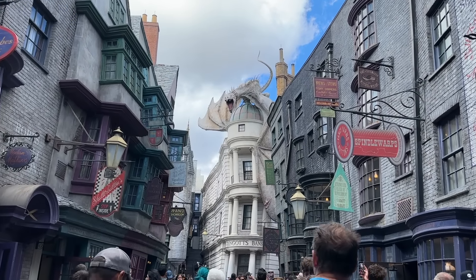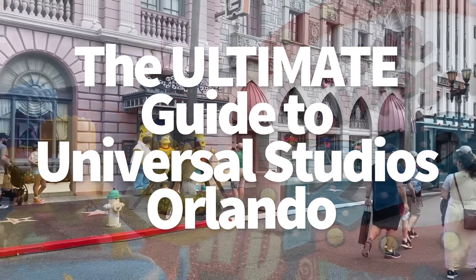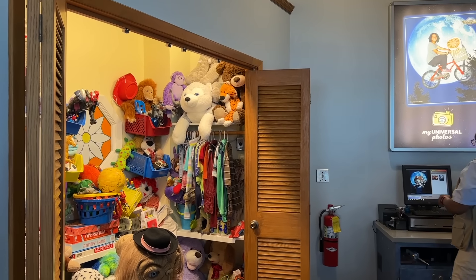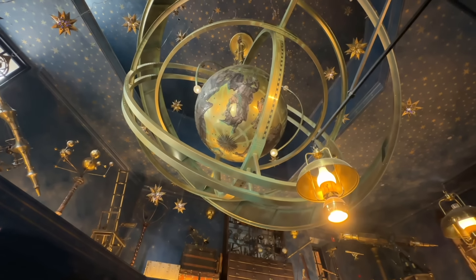Hey everybody, it's AJ for Disney Food Blog. We are thrilled to be making our first ever ultimate guide over on the Universal side of things, which has been a long time coming. And now I finally get to talk about how much I love the ET ride, even though I was genuinely terrified of ET as a child and thought he was going to come out of my closet in the middle of the night — sometimes I even saw a red glow coming out from under the door.